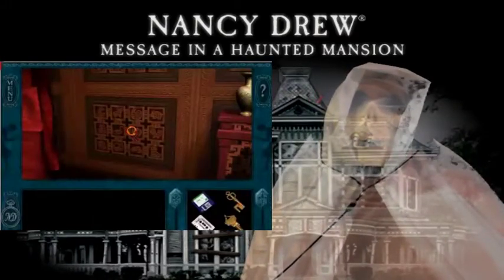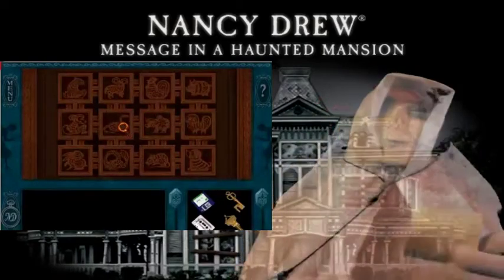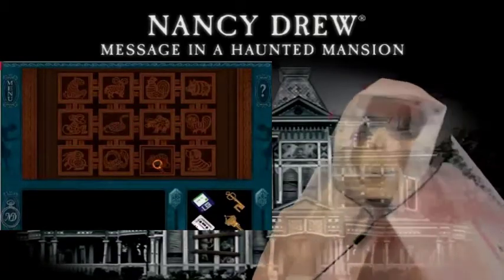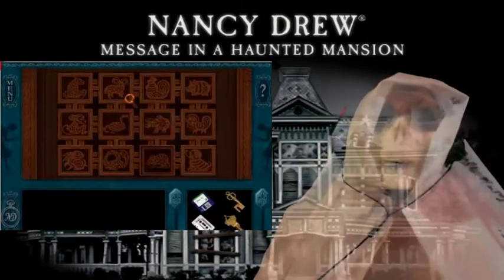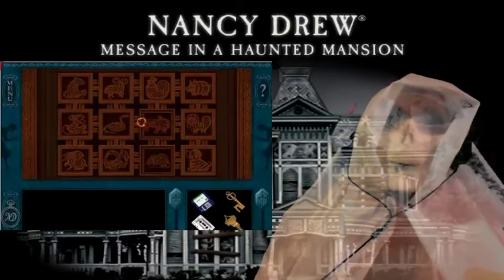Let's open this up. First puzzle — first animal we need to click on is the rat, number one. Number two, the next animal we need to click on is the ox — click number two, the ox. Number three is the tiger.